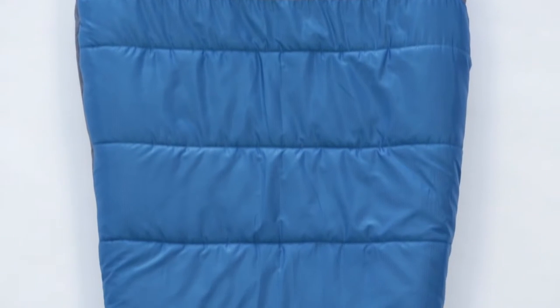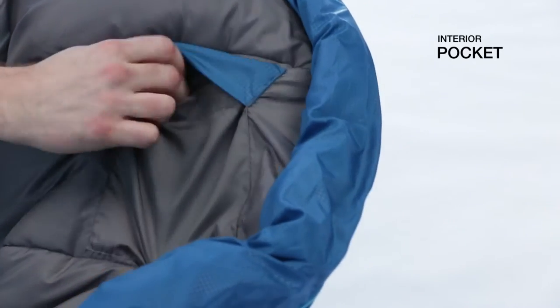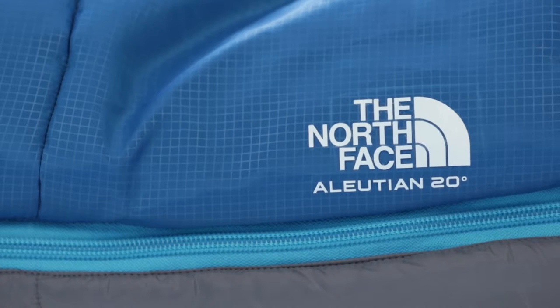Available in four different temperature ratings, there's an Illusion series bag for any season or condition. We designed the Illusion series of bags to be an entry-level bag that isn't just less expensive than other bags out there on the market.